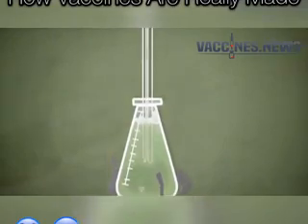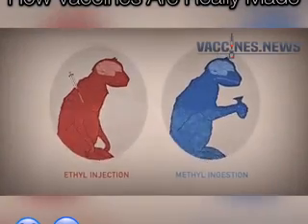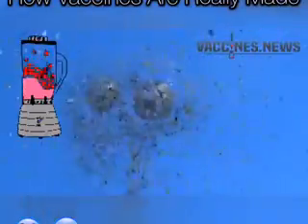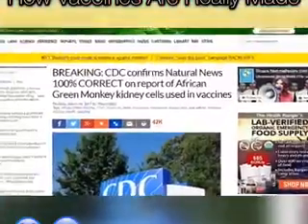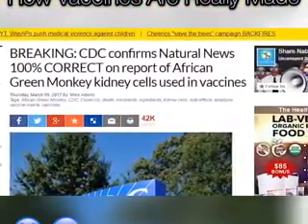In other words, in order to make the vaccine that just might kill you, the vaccine companies first infect a bunch of monkeys, murder them, harvest their organs, blend them up, add more chemicals, and load this cocktail into vaccine vials — which the mainstream media tells you are perfectly safe, with zero risk of side effects.